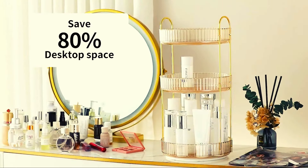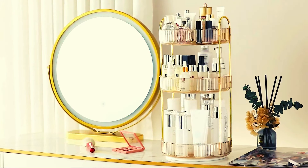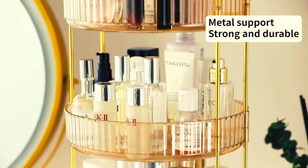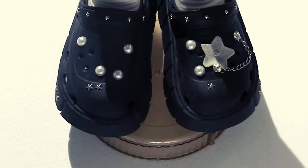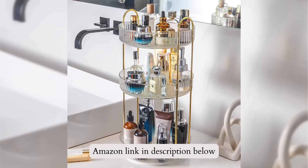The gold steel shelves and white transparent ABS trays ensure durability. Assembly is effortless and parts can be detached for cleaning. Experience the convenience and elegance of the Rotating Makeup Organizer for Vanity 3-tier and elevate your beauty storage to the next level. If you like this product, please check out the Amazon link in the description below.